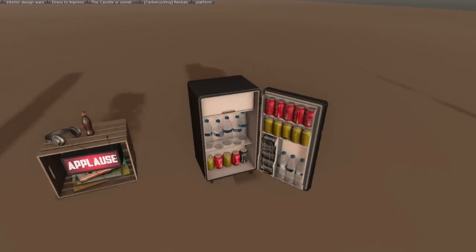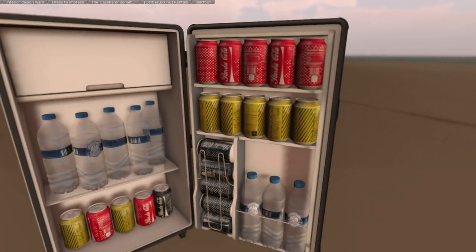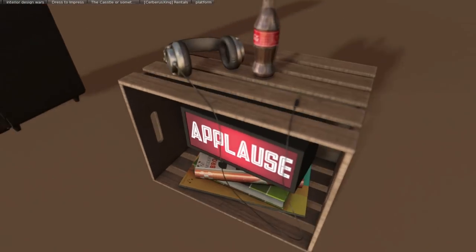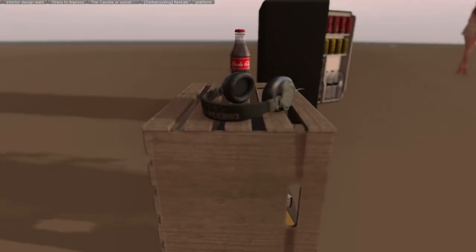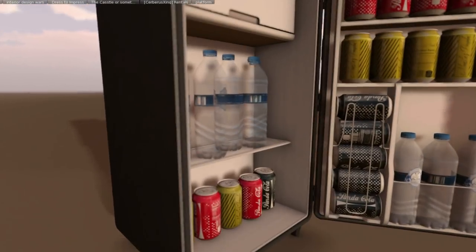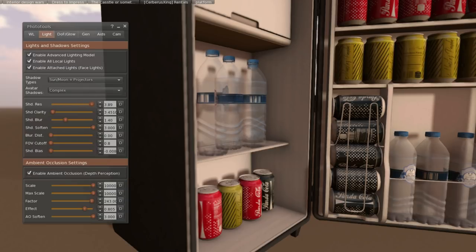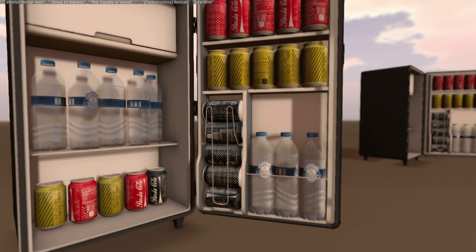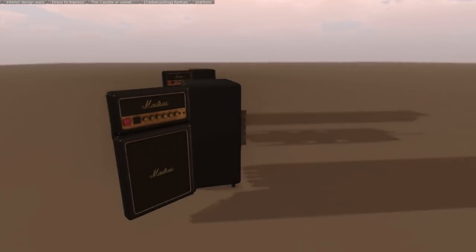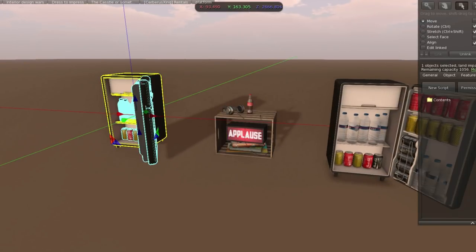We have Madras next, and we have a really cool stereo cooler. This feels like this box was meant for me! We have some drinks and water bottles inside, and a really cool applause box over here with a little soda on top — it's called Panda Cola. There's a linked and a soft linked version. The soft linked one is six land impact, the applause box is two, and the cooler is seven. The textures on this are really nice.